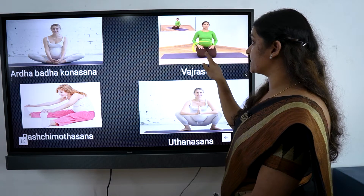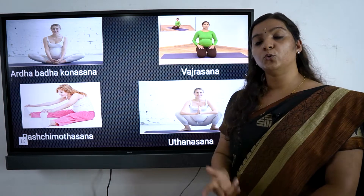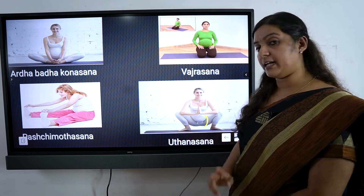In Vajrasana, we want to address gastric irritation and help with digestion. We can relax the muscles in this area, and it also helps provide blood supply to the pelvic region.